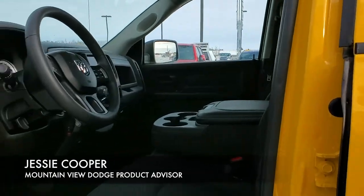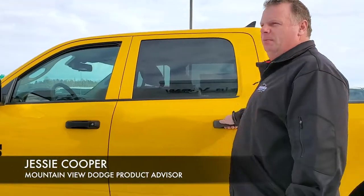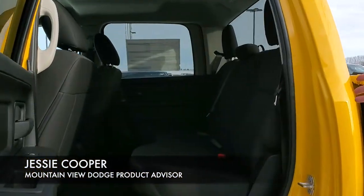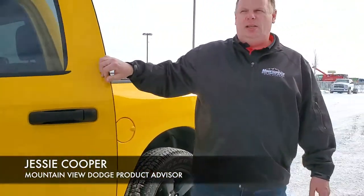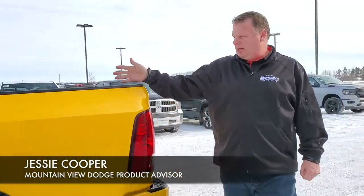Inside we have our cloth interior, trailer brake, dual-zone control. And in the back you can still see a tremendous amount of room. These trucks are hard working, do the job that you need them to do. In this truck here we have our green box.